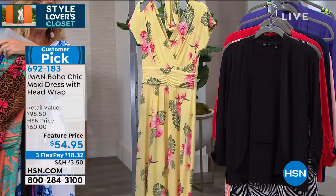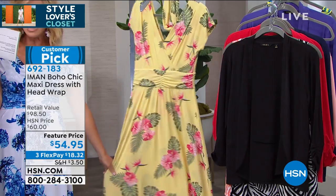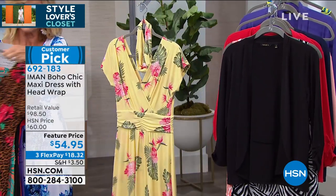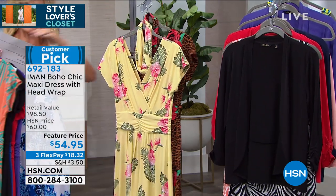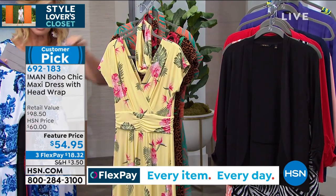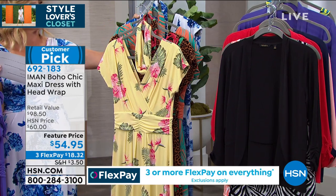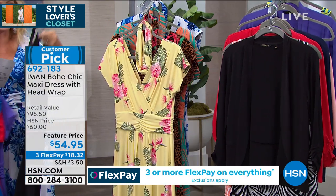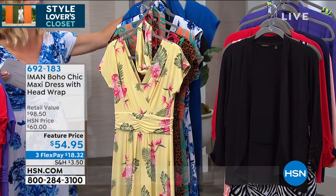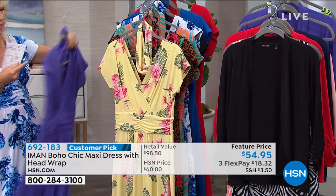Last but not least, there are only 200 left in the yellow floral. Isn't that fun, ladies? So there's the yellow floral, the rose leopard, the beautiful palm, and then our blue floral — so we've got four prints. We also have four solids: the black — don't forget about the black — the sapphire blue, the classic red, and the purple.